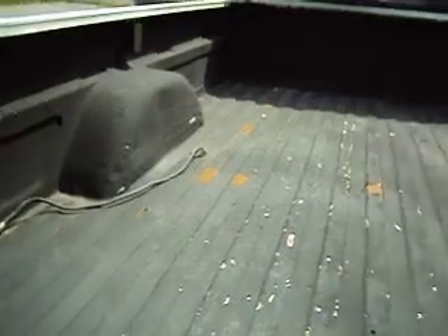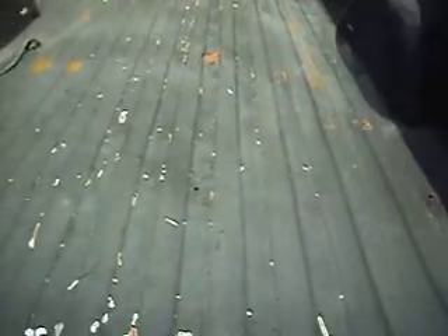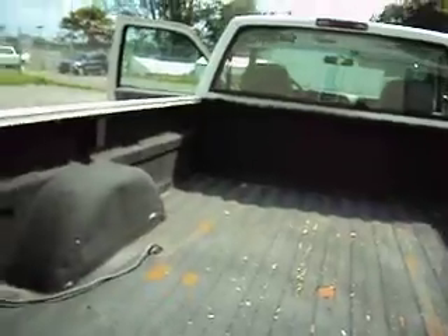It did have a slide-in inside here — I'm not sure what it had in it before — so there are some wires here that could be clipped, probably to power the slide-in. The bed is in good shape. It has a bed liner sprayed on that's chipping off a little bit. Pep Boys has another type of spray bed liner; if you were worried about it you could spray right over those pieces and it would look fine.